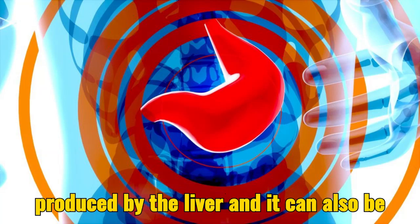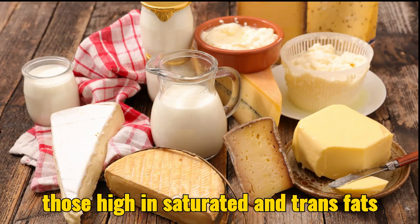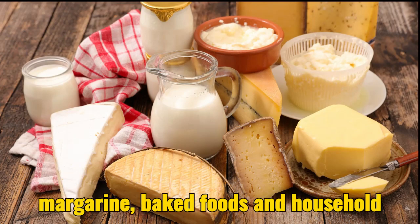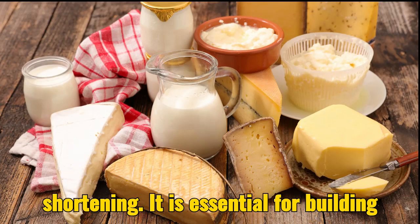Cholesterol is produced by the liver, and it can also be obtained from certain foods, particularly those high in saturated and trans fats such as animal products, fries, margarine, baked foods, and household shortening.